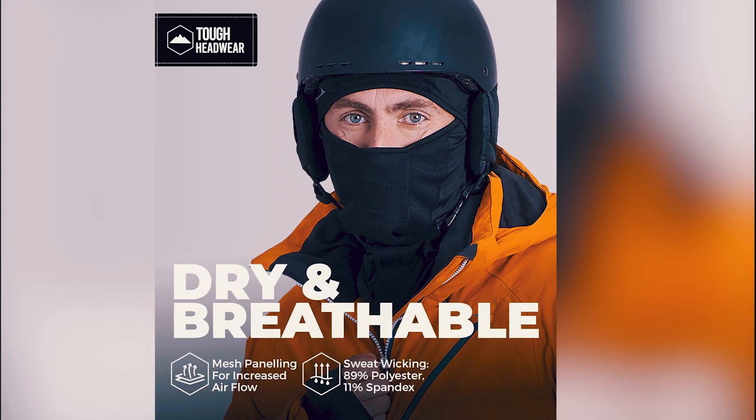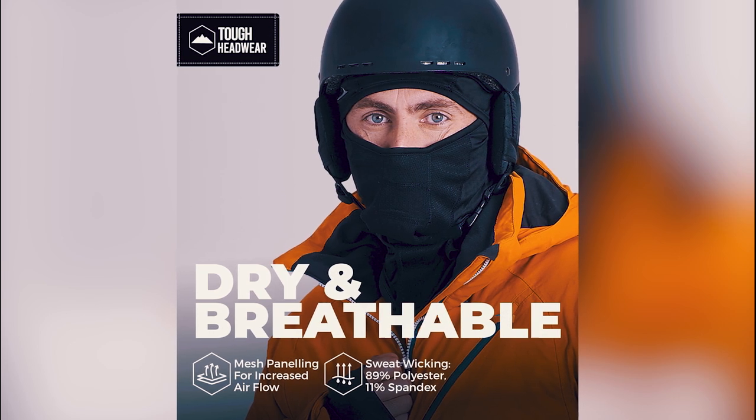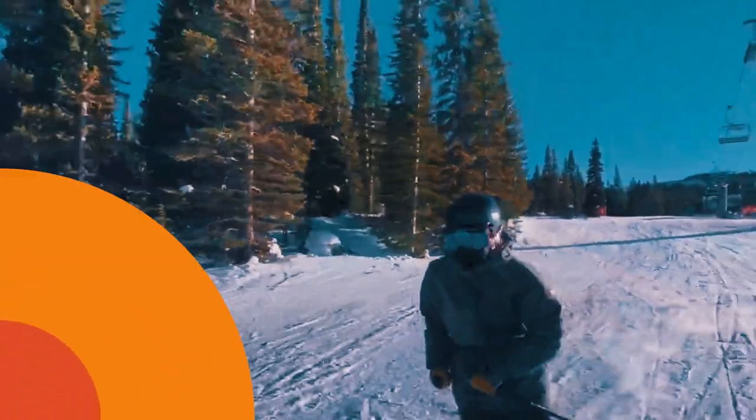Featuring SkiReady mesh breathing panels, it prevents goggle condensation, offering clear visibility. The Super Stretch OS Femme ensures a snug fit, making it the perfect companion for cold weather adventures.